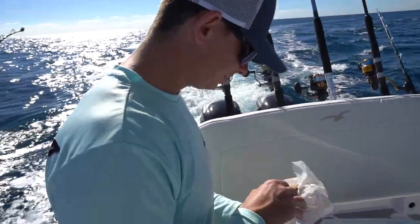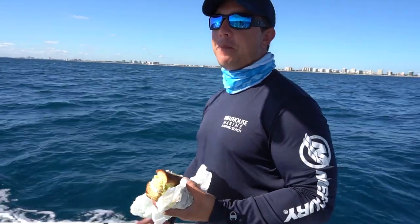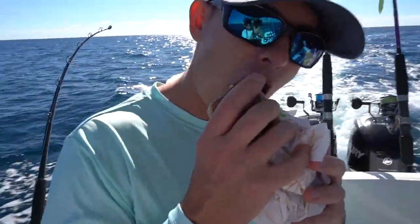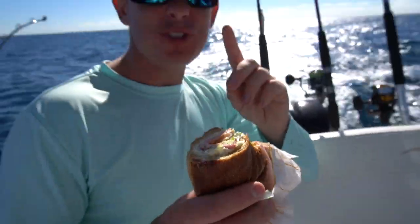It's not even 10 o'clock in the morning and both of these guys are already breaking into their subs. That's what happens when you wake up early — you start eating lunch at 10 o'clock. And nothing is better on a boat than a sub right there.